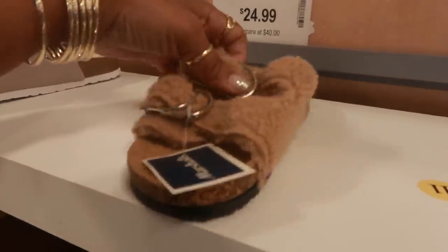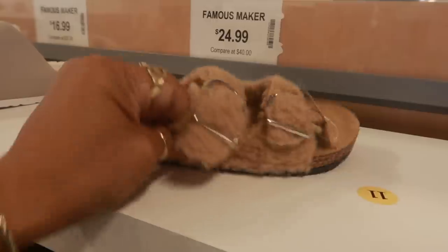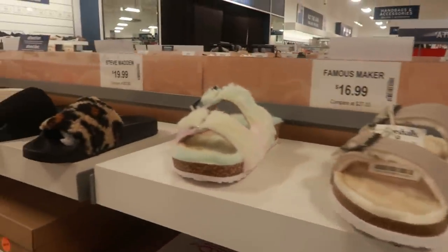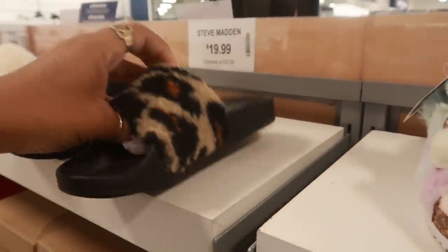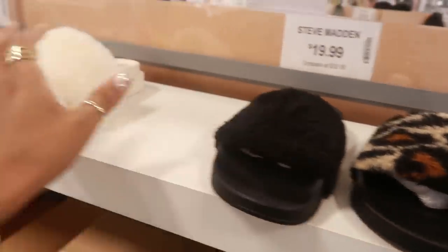Oh look at those with the buckles — $16.99, Nicole Miller. And they have a lot of cute little Steve Madden slides for $20 bucks right here, all these colors.